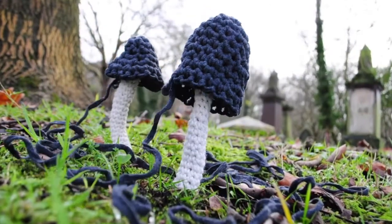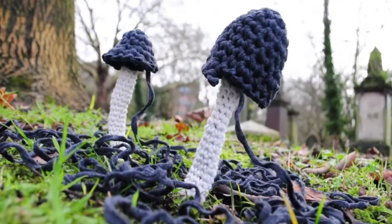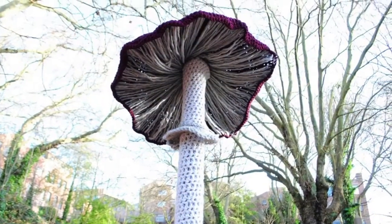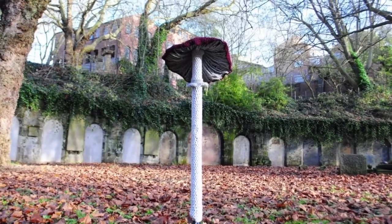The fungi turn their attention to sending mushrooms bursting up through the undergrowth, ready to release their spores and start new colonies. New shoots appear on the branches of the trees above. It gets lighter from here.